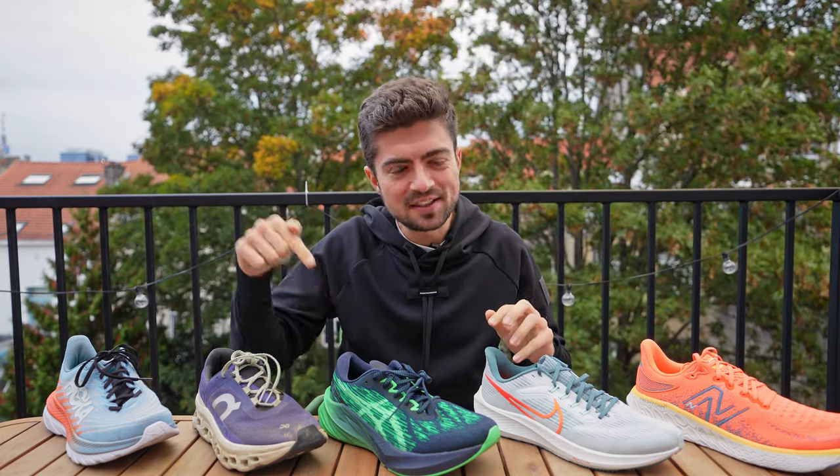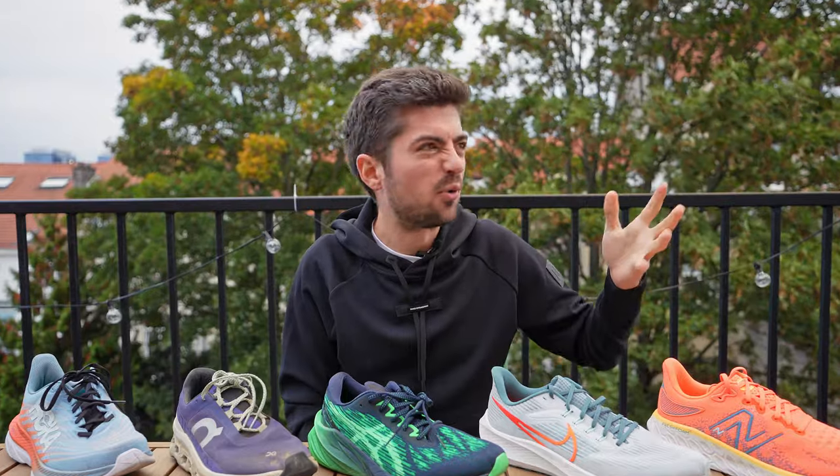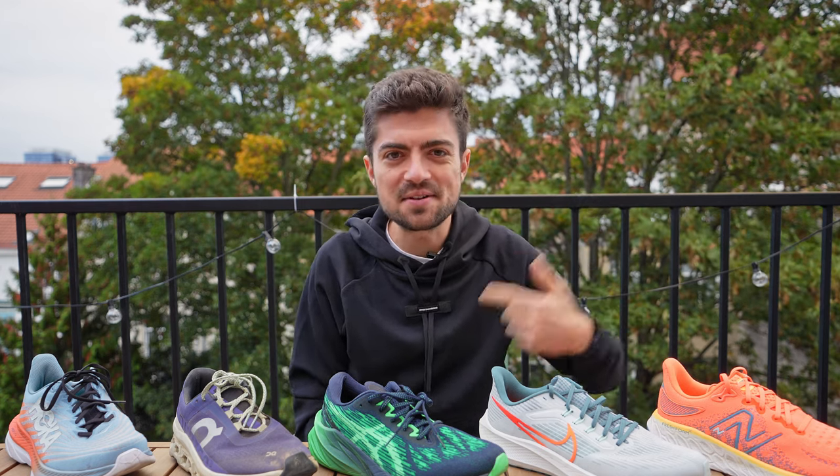Before diving in, if you want to follow me on Strava there's a link in the description. I reactivated my Strava account and started uploading my activities there, so if you want to connect on Strava and see what I do, go to the description and click on that Strava link.